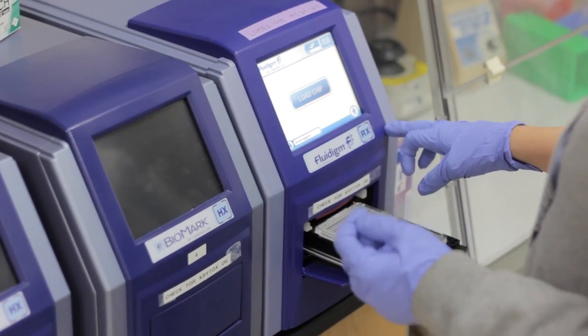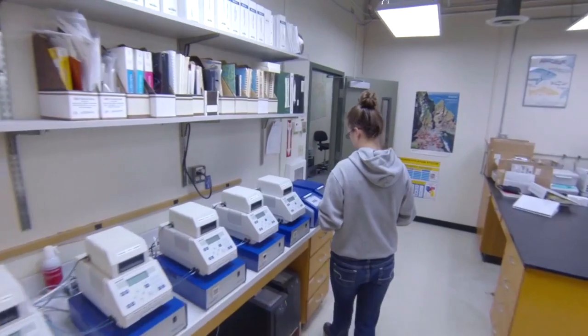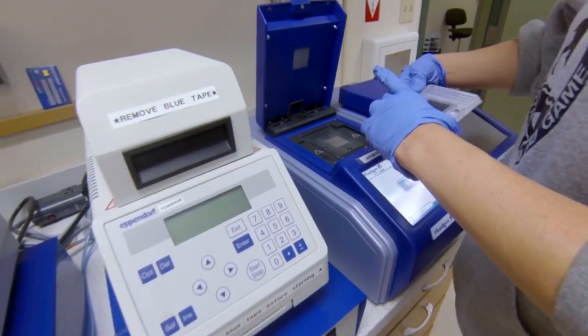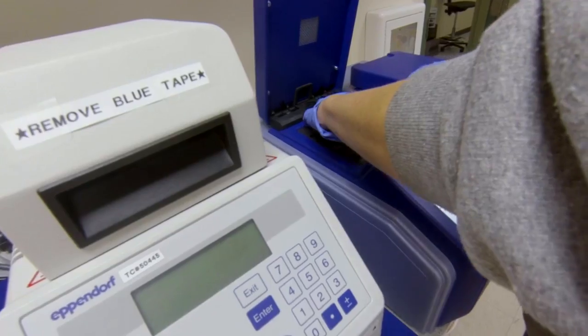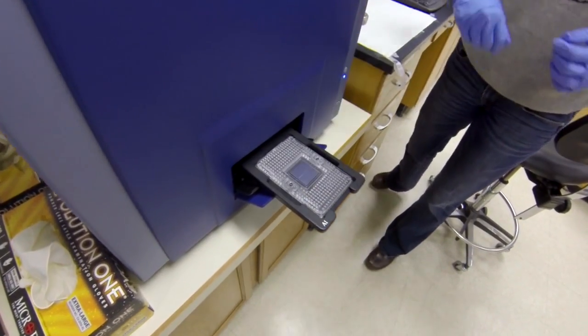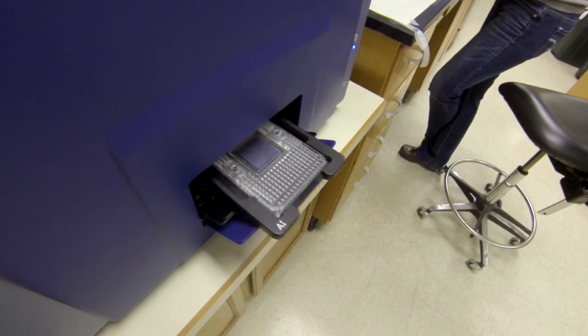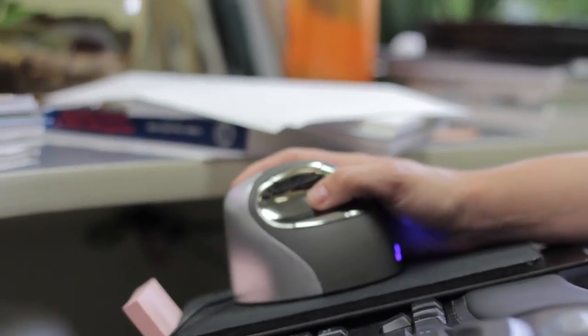The DNA then undergoes a process called PCR — polymerase chain reaction — that makes millions of copies of each genetic marker. The amplified DNA is run through another machine that scans and scores the genotypes, providing the raw data to compare against the baseline.